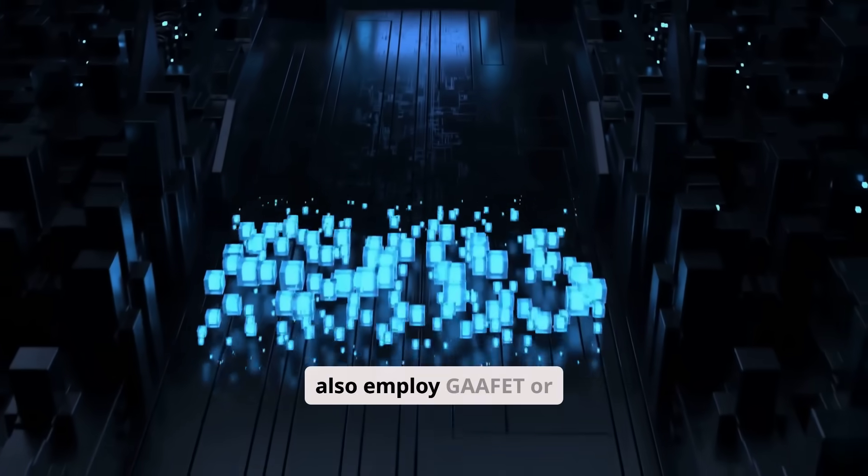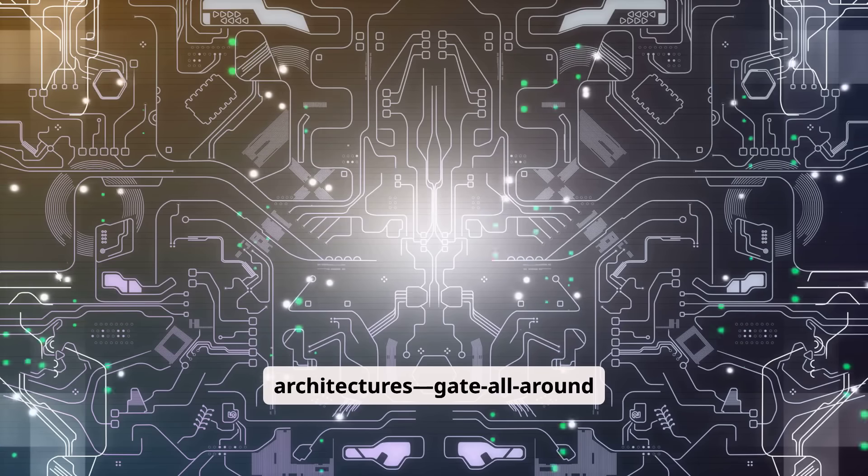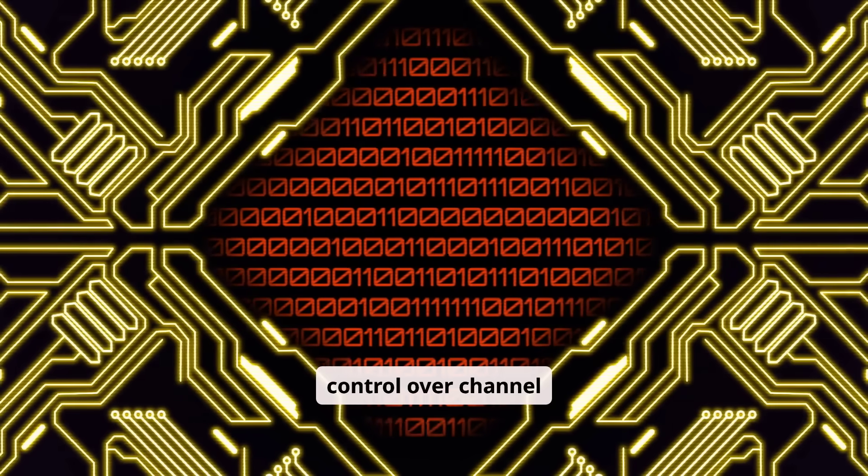Huawei must also employ GAFET — gate-all-around field-effect transistor — designs that provide superior control over channel conduction.